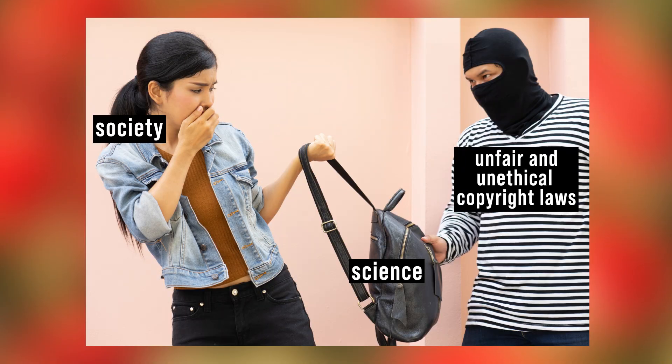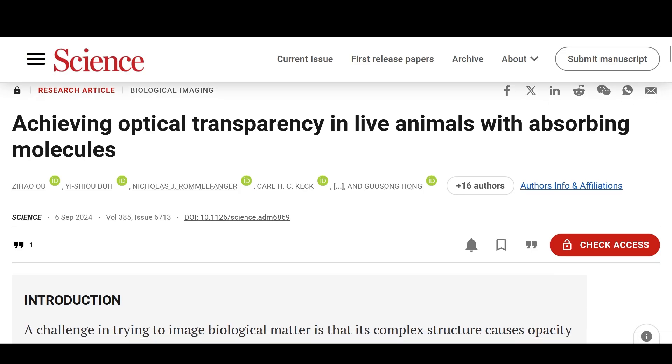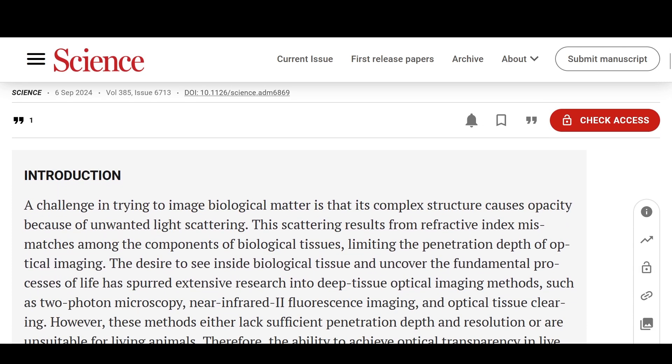Unfortunately, I cannot show you the pictures, because you will be shocked by them too much, and also because of copyright. So if you're interested, you can go and read the paper in the Science journal and you will be able to find the pictures there. It's very nice, very interesting.